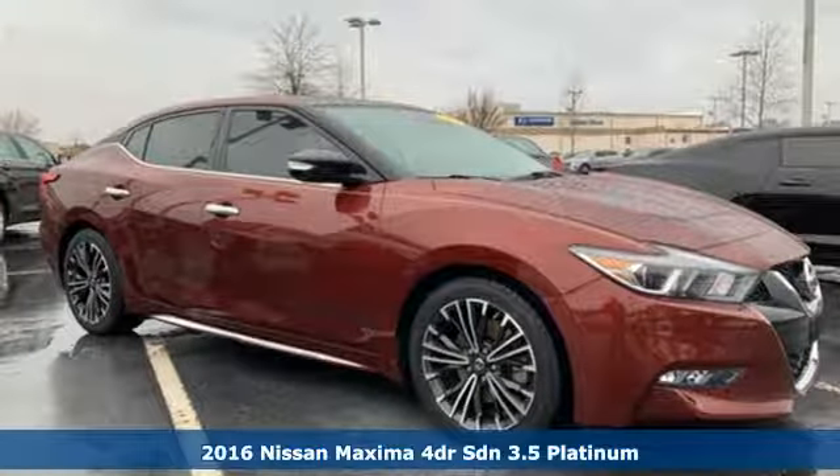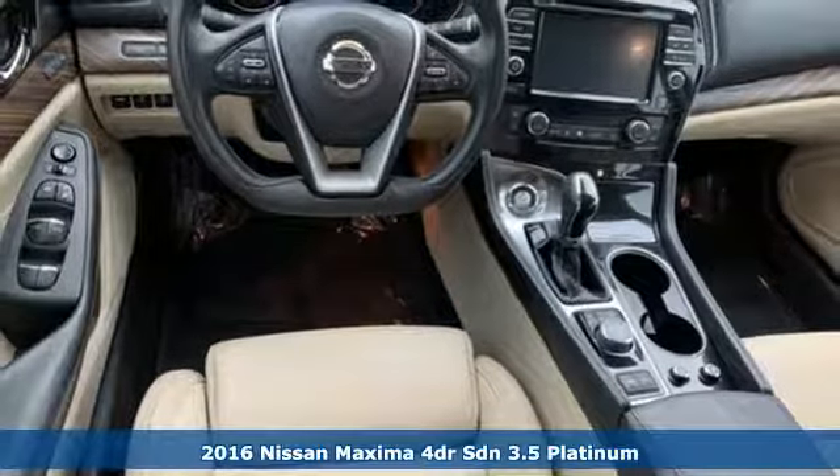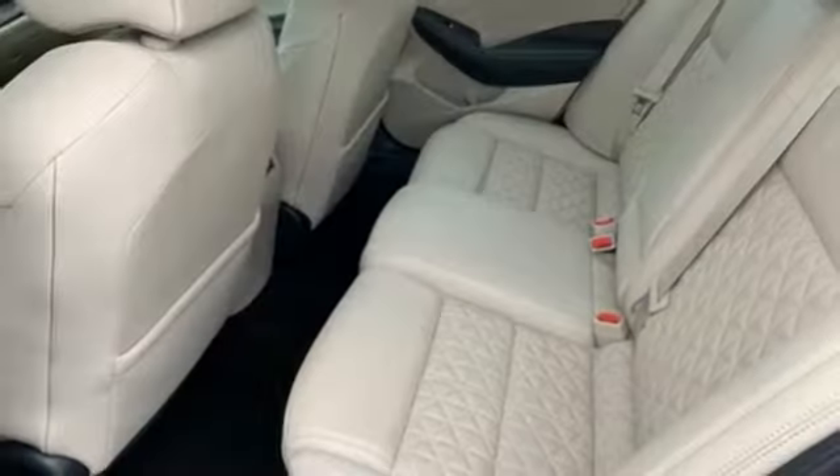It's a 2016 Nissan Maxima. Always be ahead of the curve in the sporty Maxima. It's where practical never loses its enthusiasm for driving. You'll look forward to every drive with features like these.